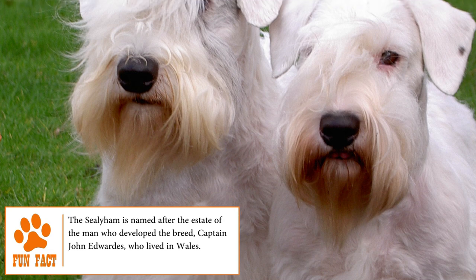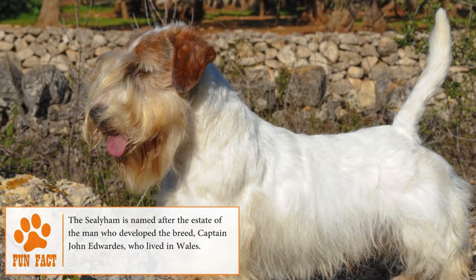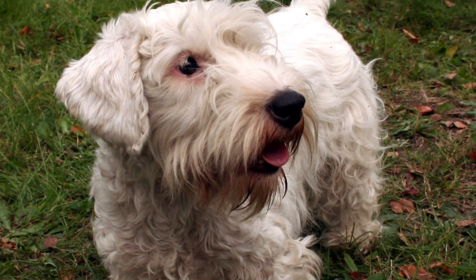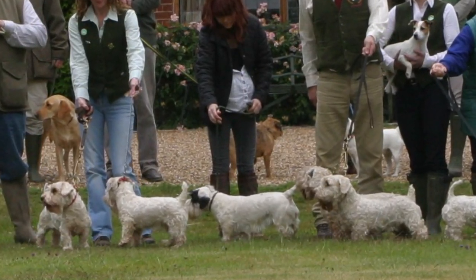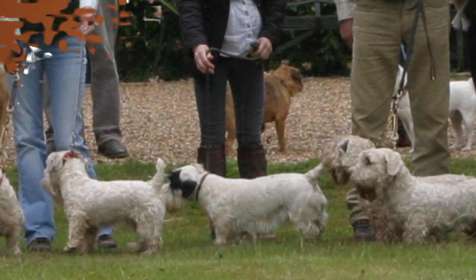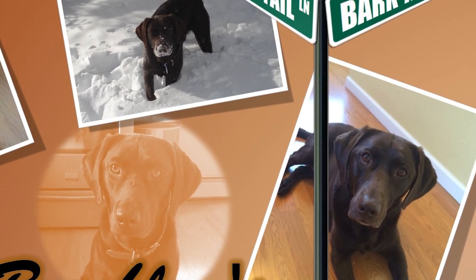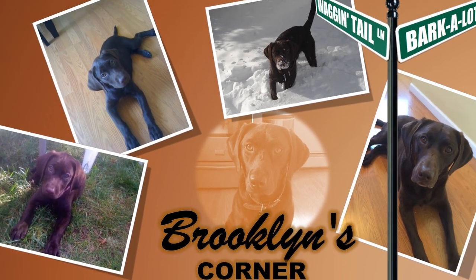Despite his hunting skills, some people often say that the Sealyham Terrier has the sweetest nature of any of the Terrier breeds and is a wonderful companion able to adapt to different situations. He is an independent, loyal and loving dog that enjoys not only the company of his family, but also of other pets. Find out if the Sealyham Terrier would be a good addition to your home — visit brooklynscorner.com to take our quiz and find out which dog would be the best match for you.